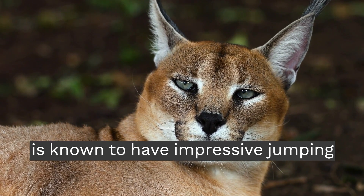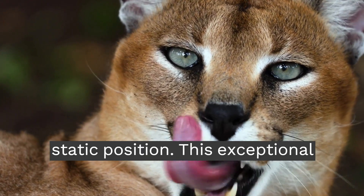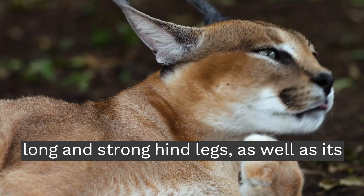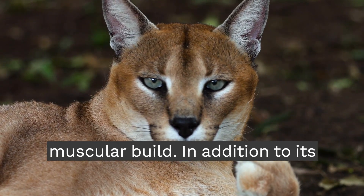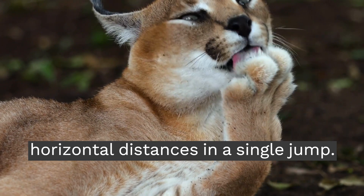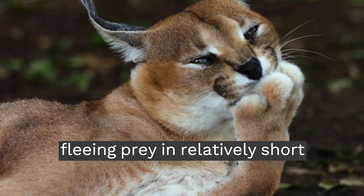The Caracal is known to have impressive jumping ability. It can jump vertically to heights of approximately 3 meters from a static position. This exceptional jumping ability is due to the Caracal's unique anatomical features, such as its long and strong hind legs, as well as its muscular build. In addition to its impressive vertical jumping ability, the Caracal can also cover considerable horizontal distances in a single jump, leaping forward up to 10 meters from a resting position, allowing it to catch fleeing prey in relatively short distances.